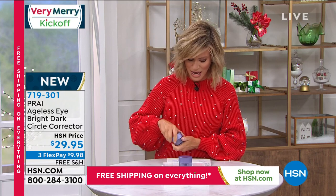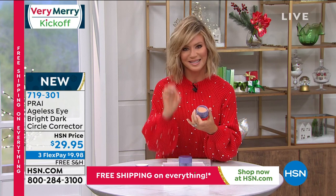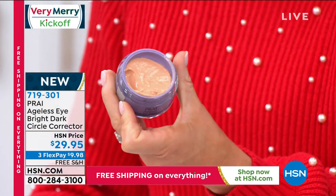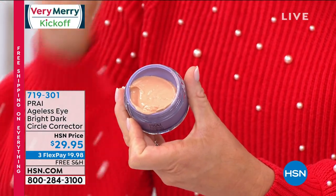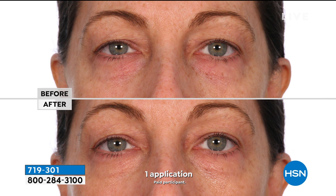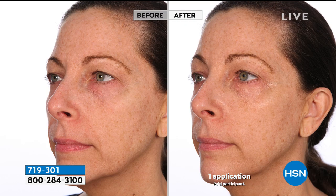It's $29.95, brand new, with an actual probiotic and instant brighteners that will change your dark circles in one application — instant as well as long-term. Look at these before-and-after results: that brightness and luminosity is from one application. The more you use this, the brighter your under-eye area gets. This is the very latest technology for deep dark circles, puffiness, and bags.